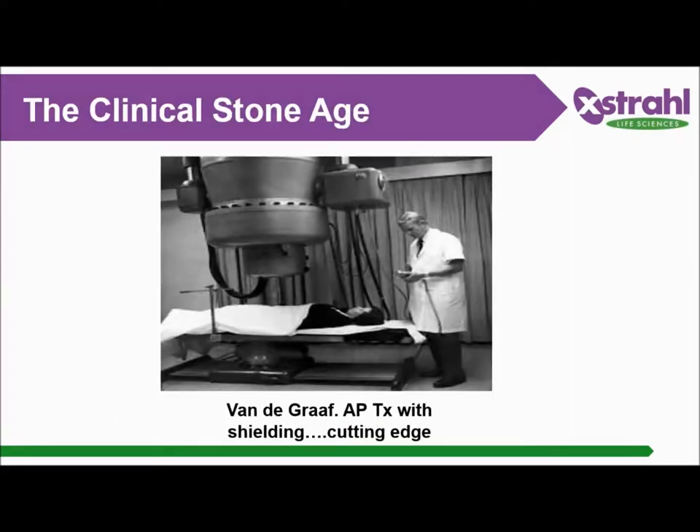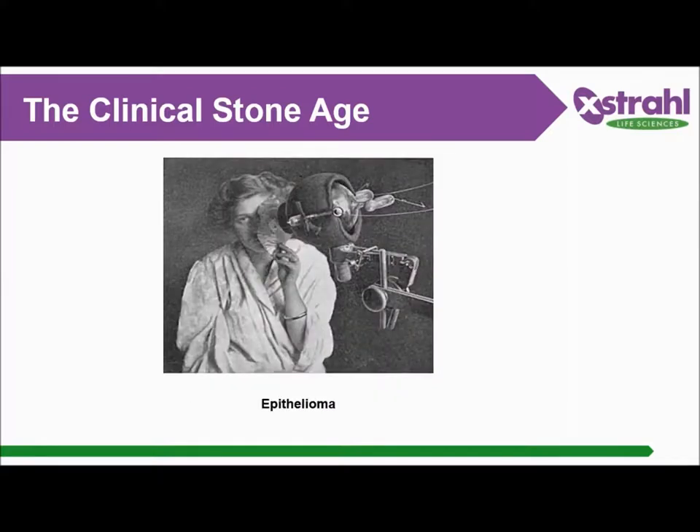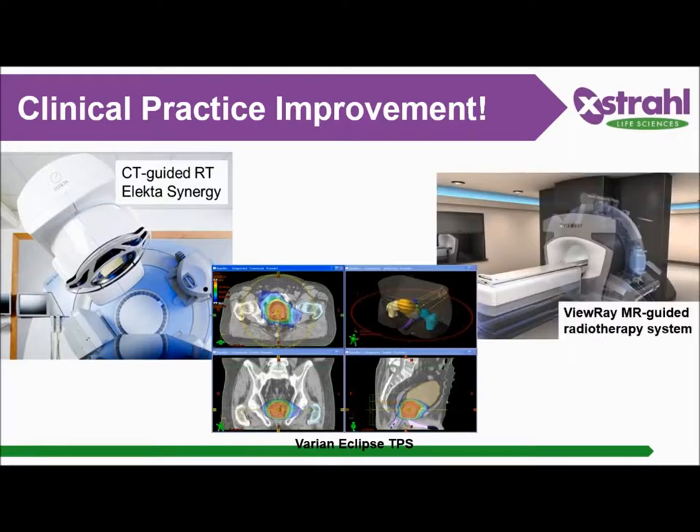For example, what used to be cutting-edge in the clinic was an old Van de Graaff AP treatment with shielding — no imaging, just a point-and-shoot method, similar to what we have in a regular cabinet X-ray. The first patient treated at Stanford for retinoblastoma with a generation-1 linear accelerator was the same: no imaging, just point-and-shoot. Another example is an archaic method of treating an epithelioma with the patient holding their own shielding during treatment. My point is: we don't treat patients like this anymore. Clinical practice has made significant improvements — cone beam CT-guided linear accelerators, complex treatment planning systems like Varian Eclipse, and now MR-guided radiotherapy for even greater targeting accuracy.